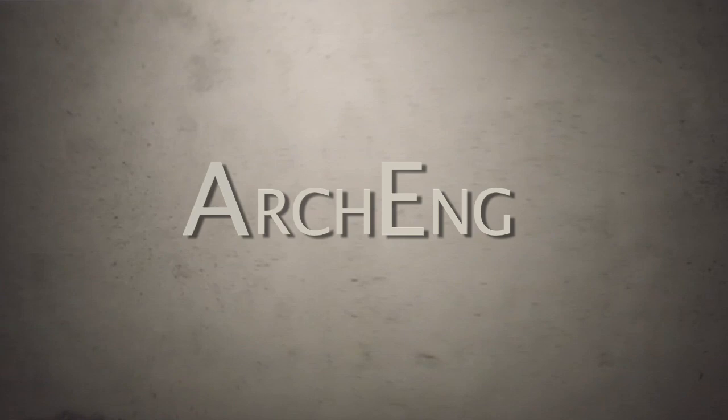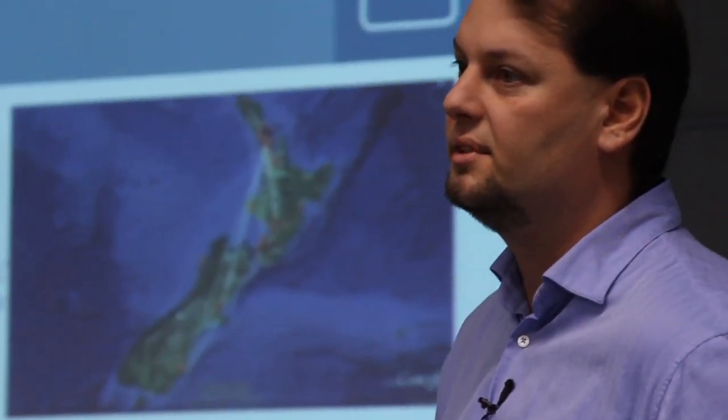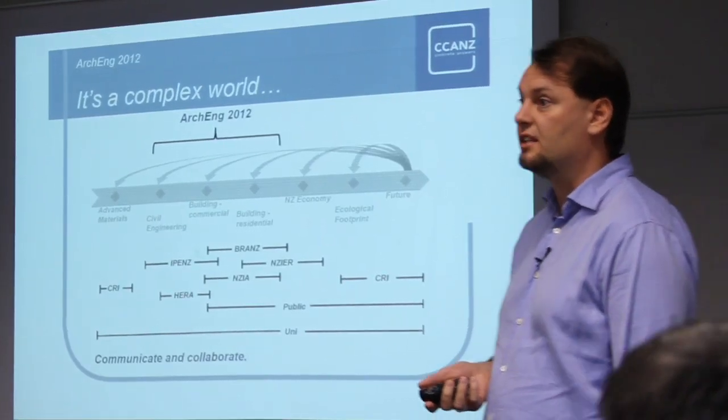The ARC Eng project is about connecting the architects and engineers that build structures in the built environment. The better we're able to make them work together, the better the outcomes for everyone are going to be — both the clients and society at large. So the ARC Eng initiative is one way of helping to foster those sorts of networks.